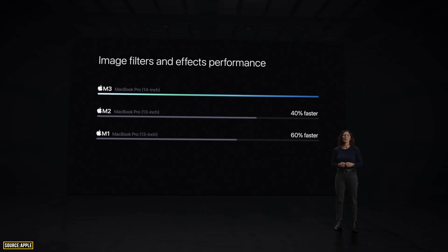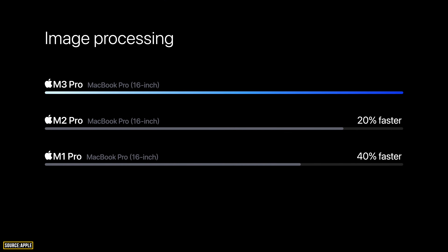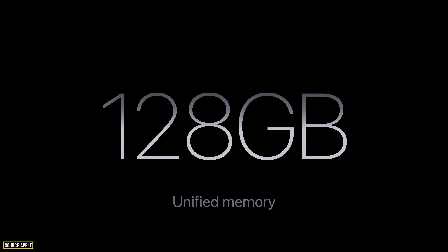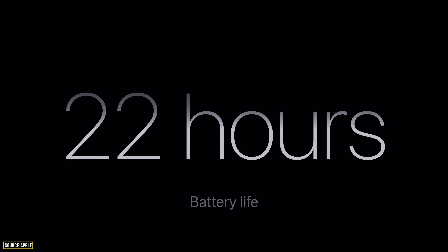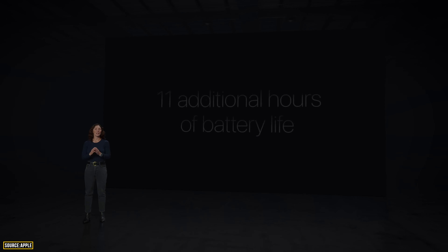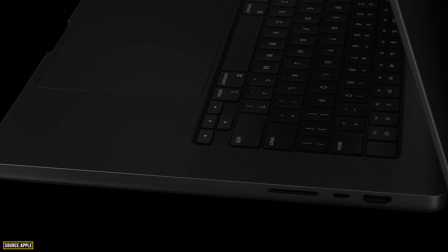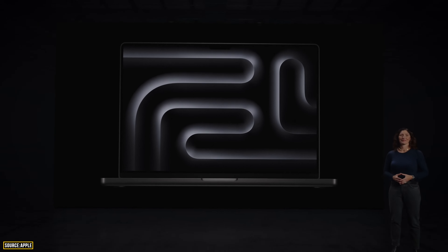The 14-inch MacBook Pro with the base M3 chip is 60% faster than the M1. The M3 Pro powers both the 14-inch and 16-inch MacBook Pro, making it 40% faster than M1 Pro. The M3 Max variant is 2.5 times faster than M1 Max, now featuring 128 GB unified memory — previously only available in the Mac Studio. Battery life reaches up to 22 hours. A new color called Space Black is available for M3 Pro and M3 Max models.